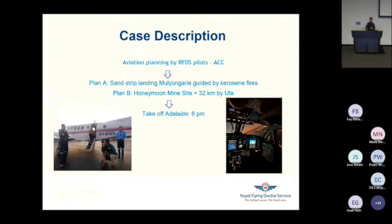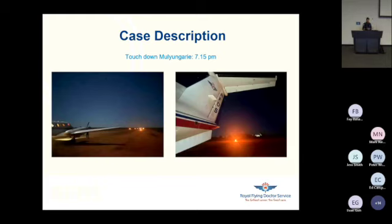Plan B was simply to fly to Honeymoon Mine site. The miners were contacted and were willing to standby and drive us with a ute with all our gear to Mulungari over unsealed road — that would have taken more than half an hour. We took off from Adelaide about 6 p.m., which was 45 minutes after the initial call. We left our medical student behind in Adelaide because he was weighing too much — sorry for the harassment. While flying over Adelaide during sunset, all the pilots from Broken Hill kept coordinating with the farmers at Mulungari Station to set up the kerosene fires. They did a runway run to evacuate the landing strip from animals such as kangaroos, set up the fires. We circled twice over Mulungari Station, identified we were able to land, and touched down at 7:15 p.m.